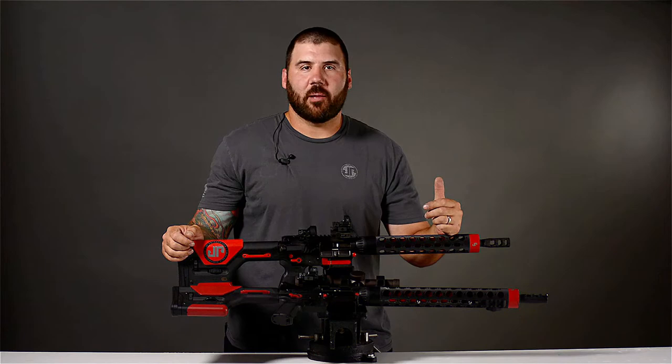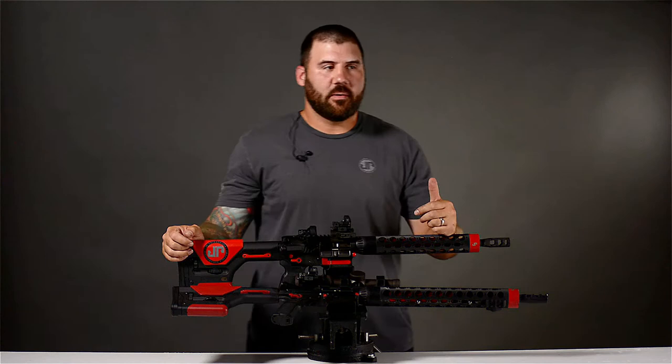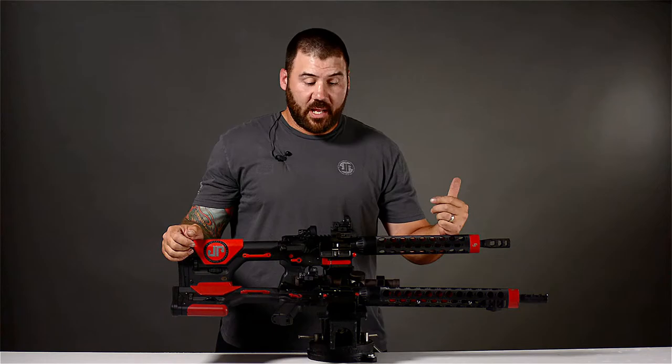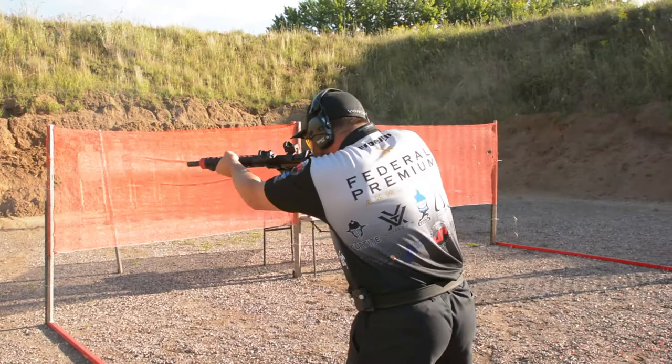The first reason I believe you should be running a pistol caliber carbine if you're a 3-gunner is you get a lot more time behind the gun. Long gun manipulation comes with time, practice, and energy and effort behind the gun. Getting that extra manipulation in — more than you could probably afford with 50-cent .223 rounds — you can shoot the 25-cent 9mm carbine rounds and get a lot more rounds downrange affordably.